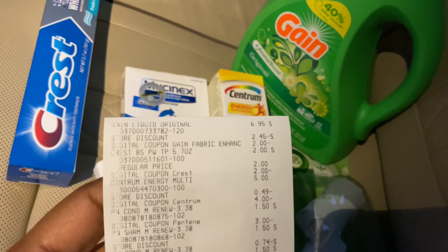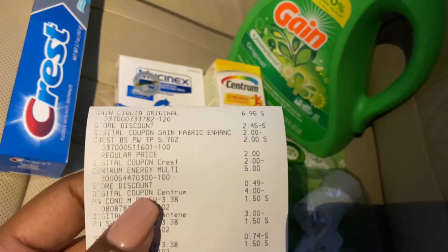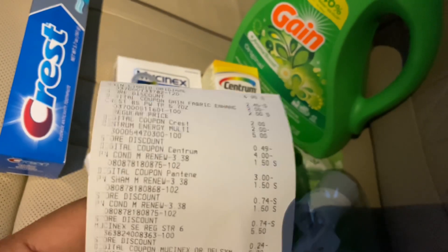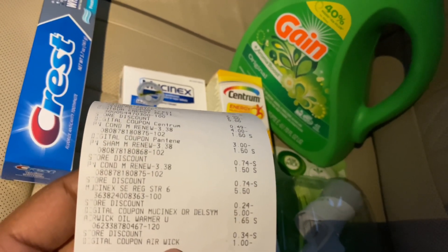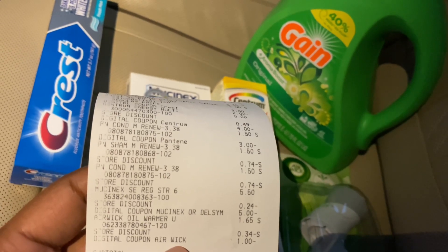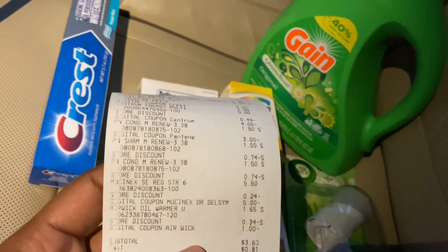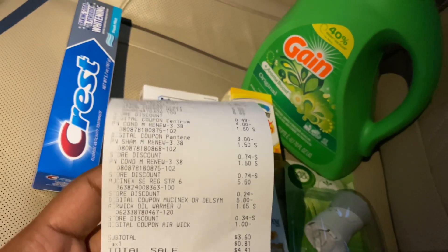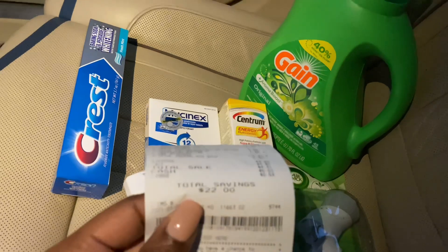Here's my receipt — you can see the two dollar digital for the Gain, two dollar digital for the Crest toothpaste, four dollar digital for the Centrum, three-off-of-three for the Pantene, and the five dollar digital for the Mucinex. My one dollar digital coupon came off instead of the $1.50 digital coupon for the AirWick — both popped up — but at least I still have that $1.50 digital coupon. My subtotal was $3.60, so $4.41 with tax, with a total savings of twenty-two dollars on this transaction.